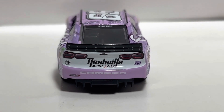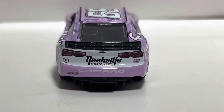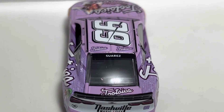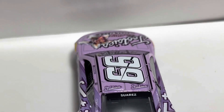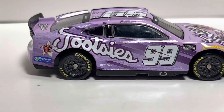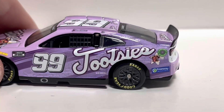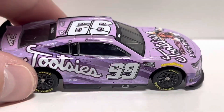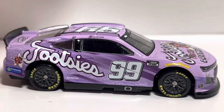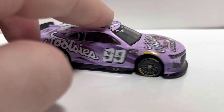On the back we have a Nashville Music City decal, the Camaro tail lights, and the Camaro logo. On the deck lid we've got Tootsie's, Suarez's name, some white and pink. On the roof there are a couple of Tootsie's logos with the 99. On the right side of the die cast, Tootsie's is mirrored — one going up, one going down — which is a nice way to mirror the paint scheme.